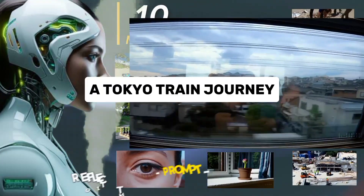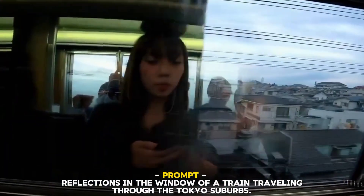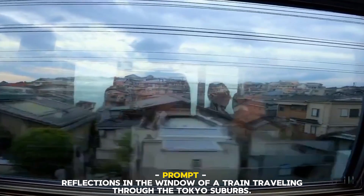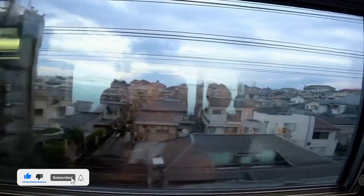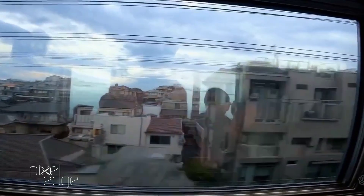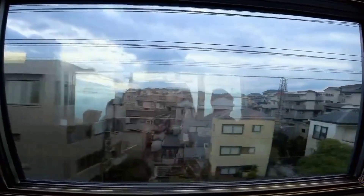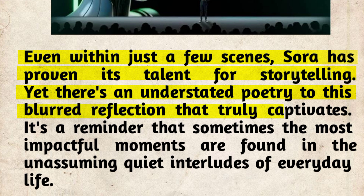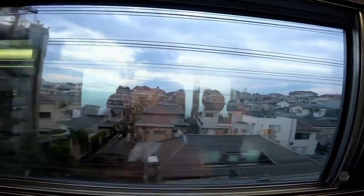Number seven: A Tokyo Train Journey. This prompt gives us a quiet, contemplative glimpse into daily life via Sora's window to the world. As buildings and landscapes drift past in blurred reflection, there's a soothing sense of transitory calm. While simplicity often allows the smallest of details to shine through, there's something special about this one. If I had to call one of these AI-generated scenes a favorite, this peaceful subway ride through the Tokyo suburbs would certainly be near the top. Even within just a few scenes, Sora has proven its talent for storytelling — there's an understated poetry to this blurred reflection that truly captivates, a reminder that sometimes the most impactful moments are found in the quiet interludes of everyday life.